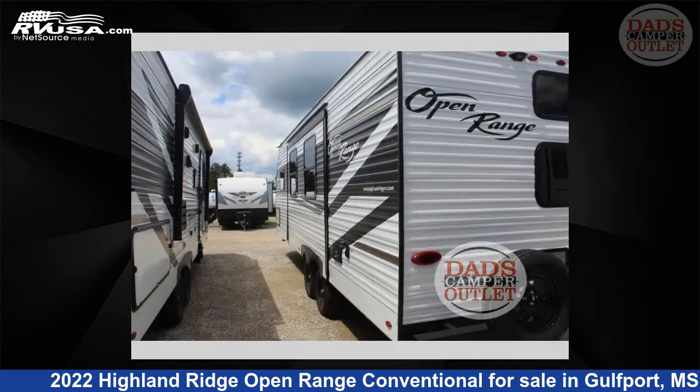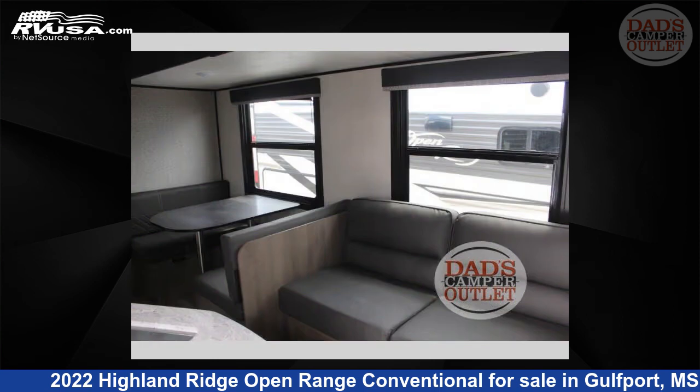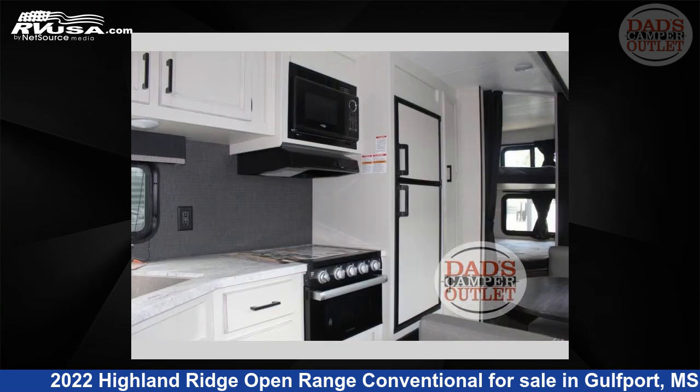This new Highland Ridge is 30 feet 0 inches in length and features one slide-out, a coastal-tide interior, sleeps 8, and 43 gallons fresh water capacity. The floor plan layout of this travel trailer features bunkhouse and front bedroom. For more information and pricing on this unit, and to see all units available for sale by Dad's Camper Outlet,